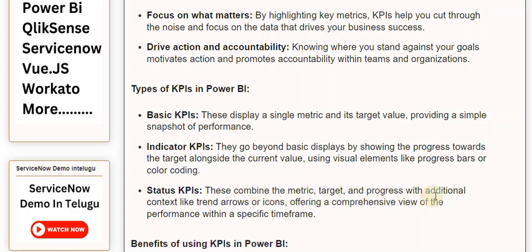Status KPIs combine the metric, target, and progress with additional context like trend arrows or icons, offering a comprehensive view of the performance within a specific timeframe.